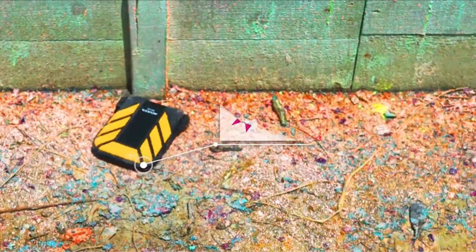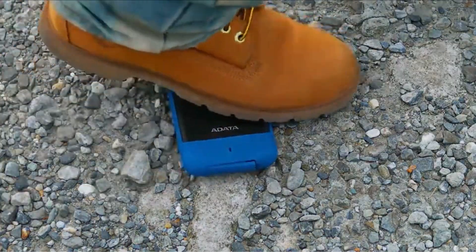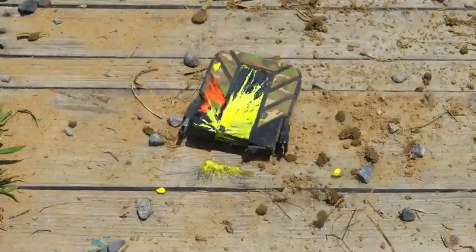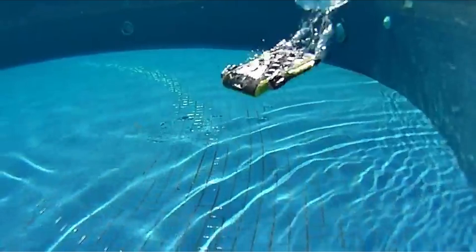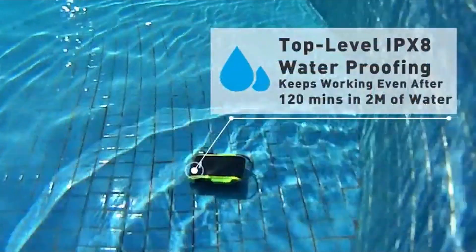At number 3 is the Adata HD710 Pro. The Adata HD710 Pro external hard drive is the perfect solution for anyone looking to upgrade their storage capacity and keep their data safe and secure. This rugged external hard drive is designed to withstand the rigors of everyday use, with a robust and durable design that can handle drops, shock, vibration, dust, and water. With a huge capacity of up to 4 terabytes, the HD710 Pro is perfect for storing and backing up large amounts of data, from HD movies and music to personal documents and photos.